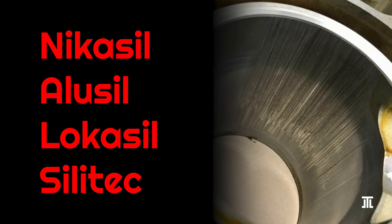Today we briefly examine the three main types of linerless cylinder treatment methods that originated from Germany. The two main reasons to build an aluminum engine block without cast iron or steel liners are heat conductivity and cost.